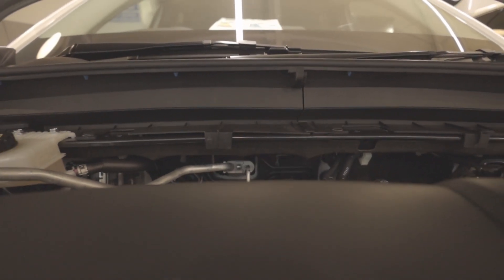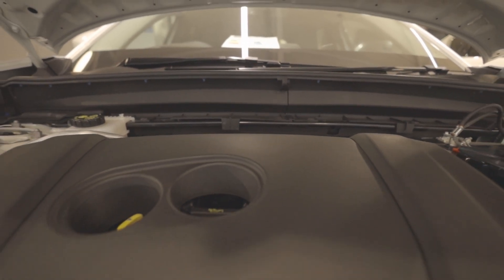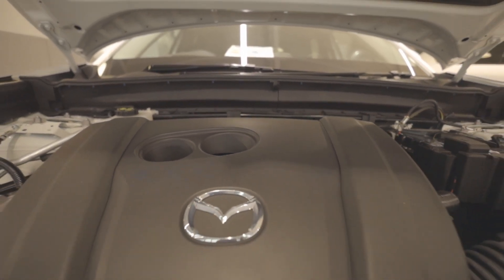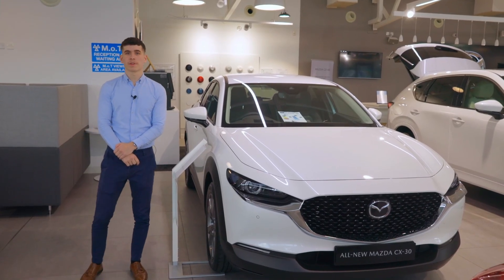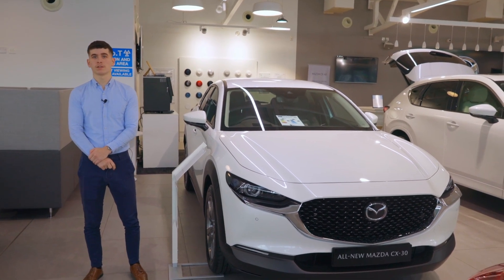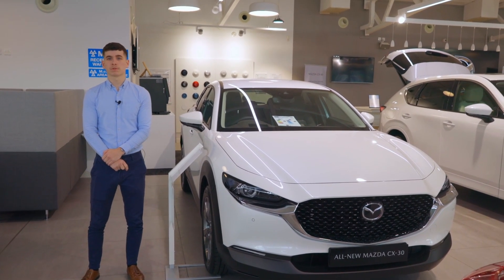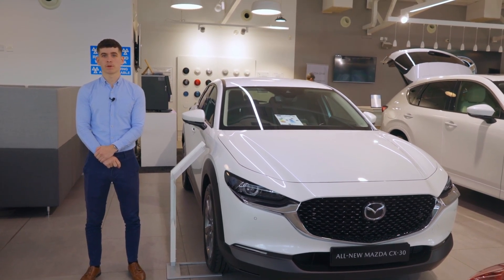eSkyActive X offers performance without compromise. It features a conventional petrol engine powered by compression ignition. eSkyActive G is a highly efficient engine with a high compression ratio, providing a smooth and engaging drive combined with low CO2 emissions and superb fuel economy.